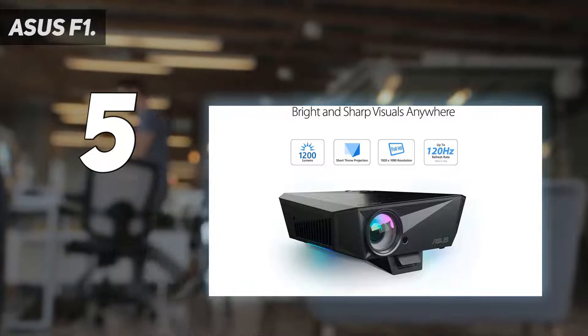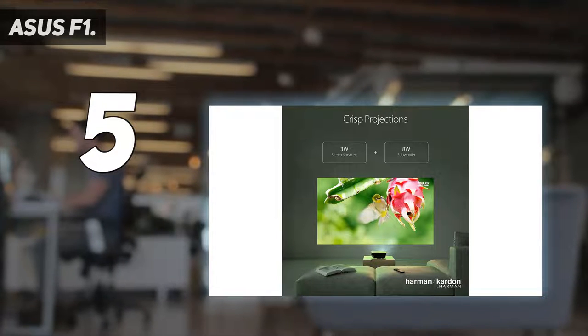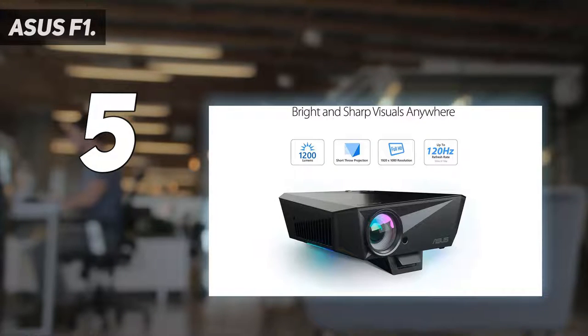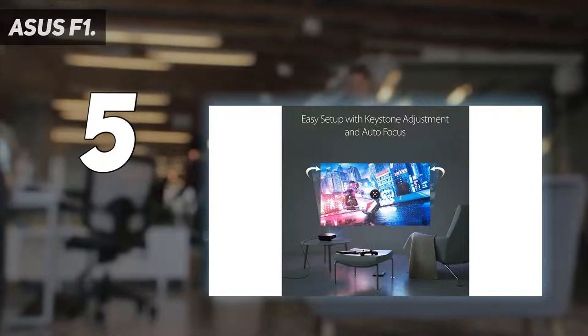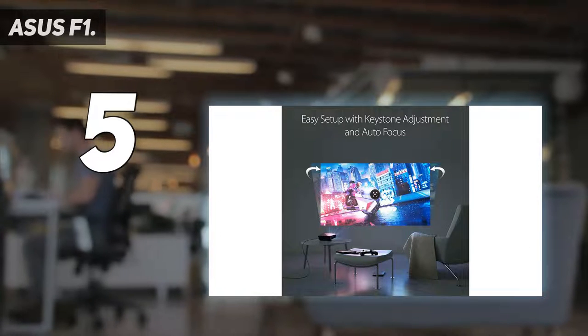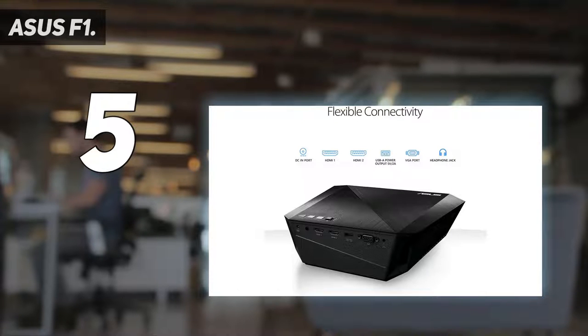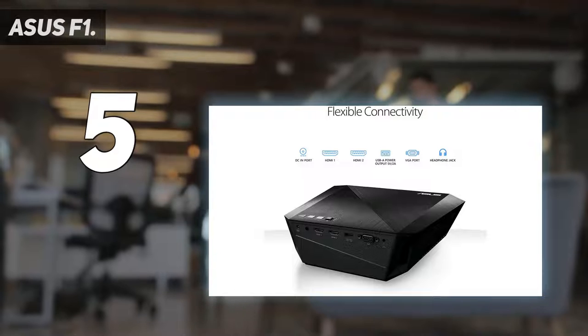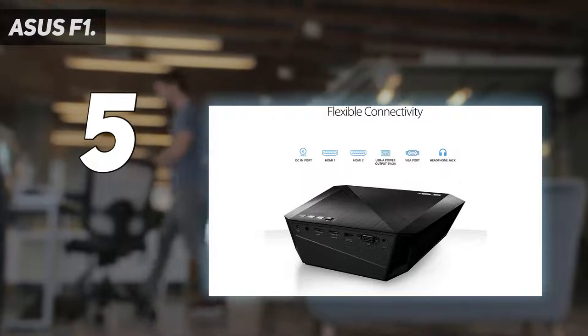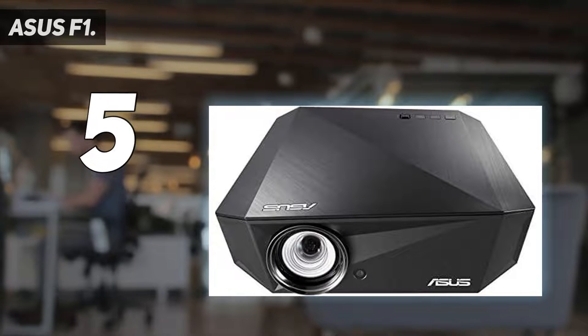At this size you get much closer to the image quality of a traditional home projector. Its resolution is full HD, 1920 by 1080 pixels, and the 1200 lumen brightness doesn't need anything like the light-blocking preparation of a smaller model. With the Asus F1 you get a much more cinematic image in a dark room. Colors have real DLP punch and the black level is more than respectable.